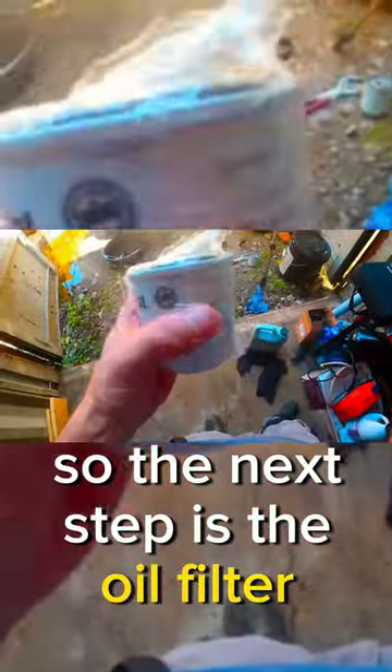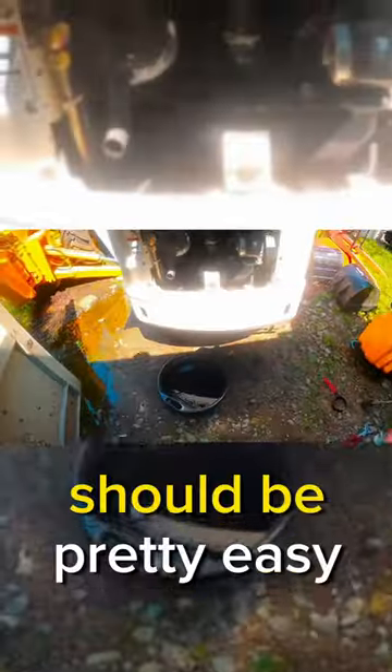Can you tell which one's the new one? So the next step is the oil filter and oil change. Should be pretty easy.